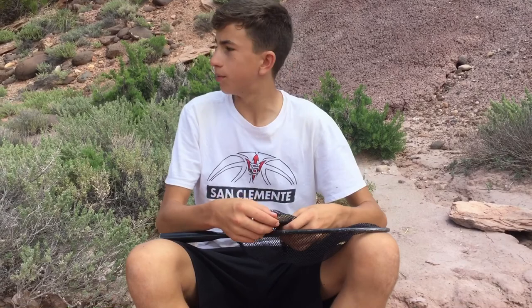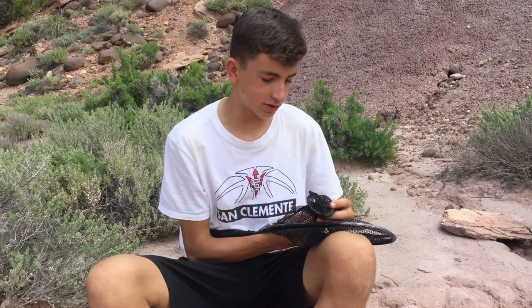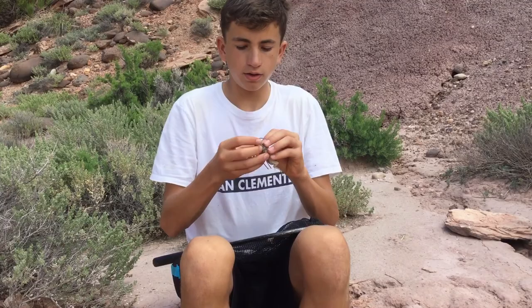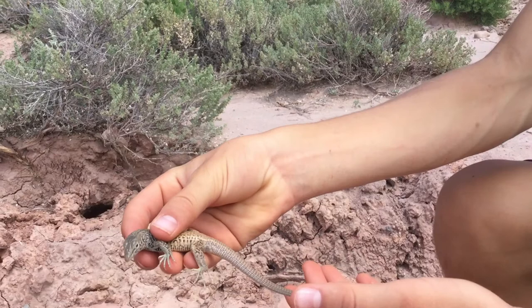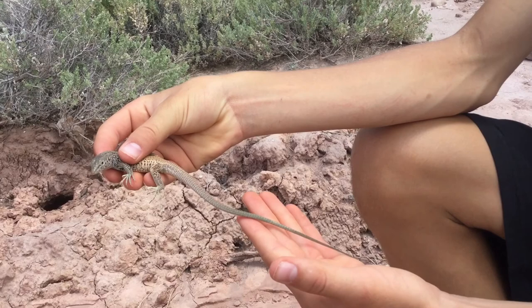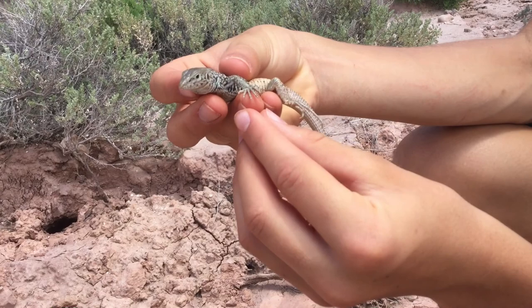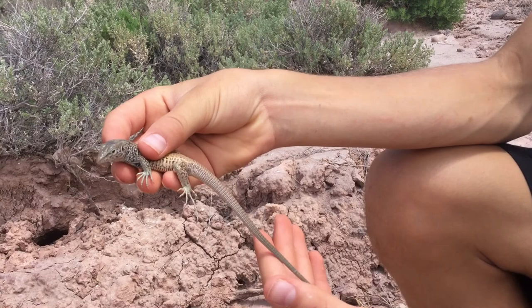We got the western whiptail in a little bit better place now where I can show it. I have it in the net right now just to make sure it doesn't escape, because we finally were able to get one and I don't want to lose it right away. We'll release it after a little bit. These guys have a lot of energy. You can see how long they are, especially that tail — that's probably the main reason they're called a whiptail. It's got one really long finger and some pretty decent-sized claws for its size.